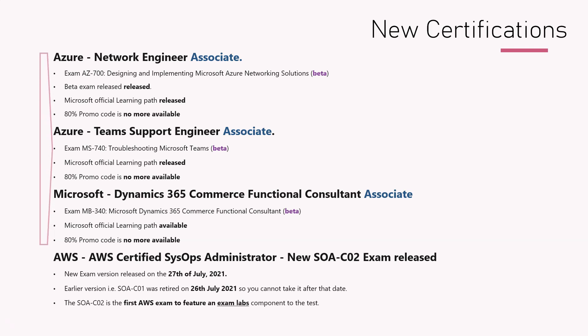So all three of these are currently in beta, and the learning path for all three is available. On the AWS side, we have a new certification update for AWS Certified SysOps Administrator. A new exam version has been released called SOA-C02, which was released on July 27th.